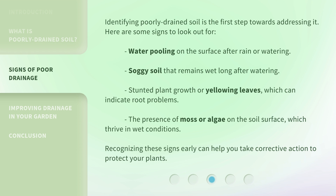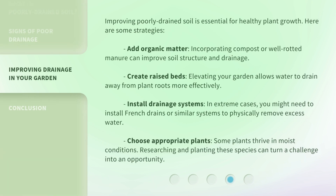Another sign is the presence of moss or algae on the soil surface, which thrive in wet conditions. Recognizing these signs early can help you take corrective action to protect your plants.